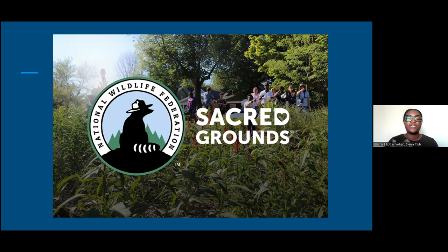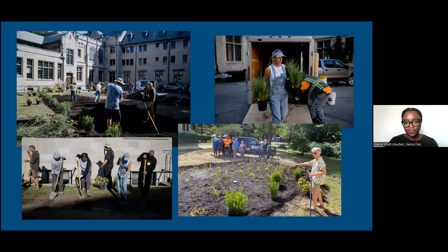We recognize that houses of worship are very important community hubs — not only for members of that particular congregation but for the surrounding community. One of the ways we're collaborating to help is through National Wildlife Federation's Sacred Grounds Program, which aims to increase pollinator habitat and engage houses of worship around that expansion. In Detroit, we have the unique opportunity to both increase pollinator habitat and help houses of worship who are struggling with that monthly drainage fee. This is a garden we installed at Mary Grove this summer.